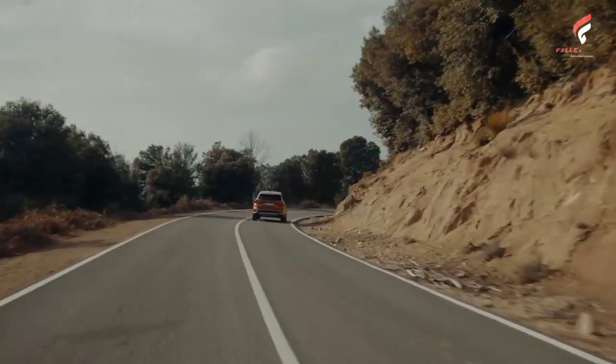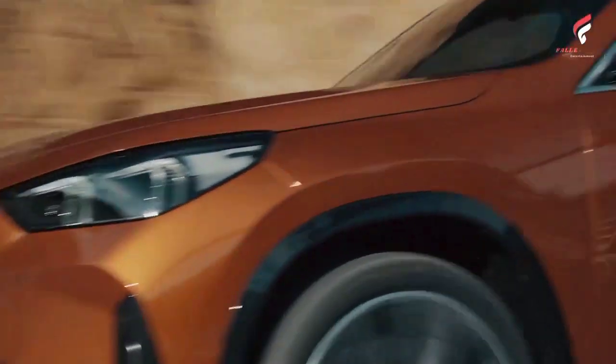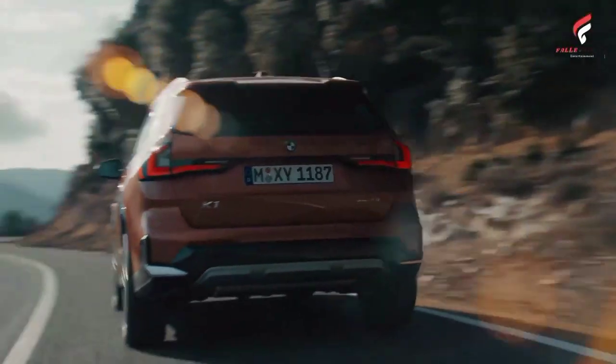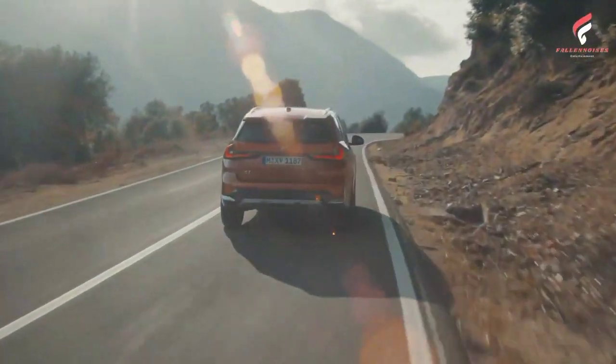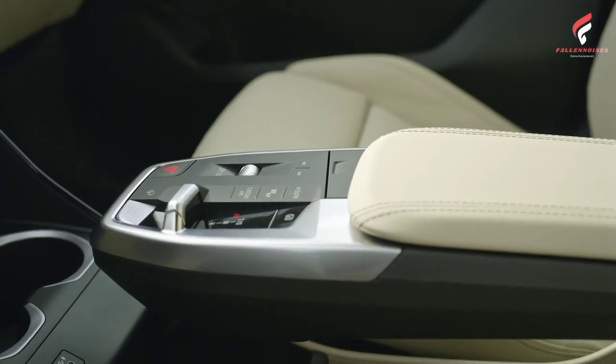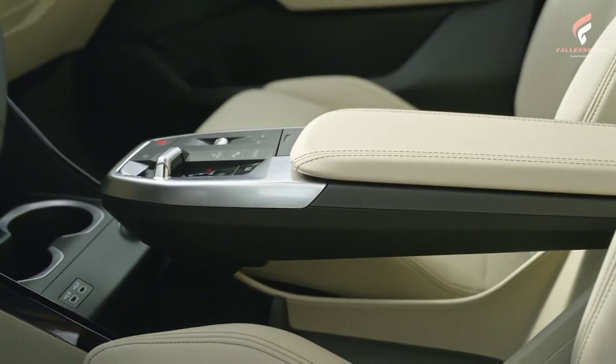The interior of the 2023 BMW X1 is also equipped with a number of accessories. For example, rear passengers get to enjoy tablets attached to the backrests of the front seats. There is also a fold-down tray that can be used as a shelf, just like on an airplane. An additional bottle holder can be optioned as well in the back.